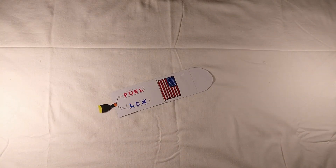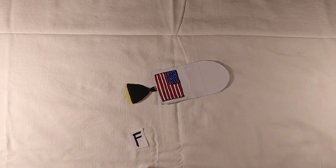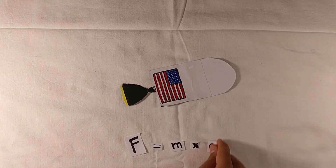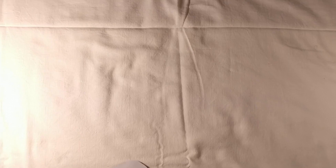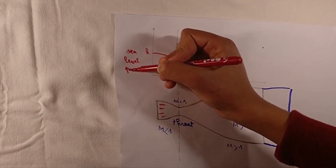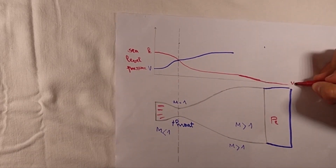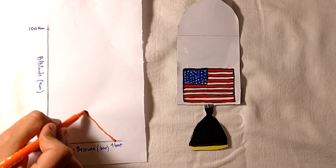When the tanks are empty, we let down the heavy first stage. And according to Newton's second law of motion, force equals mass times acceleration, the separation translates to an even greater acceleration. The second stage has another shape of nozzle. The diverging section is bigger so that the exhaust pressure becomes equal to the ambient pressure, which is lower the higher we get.